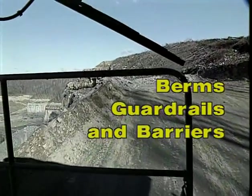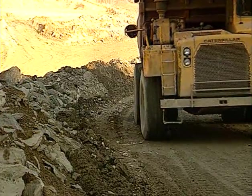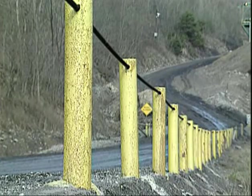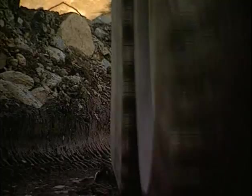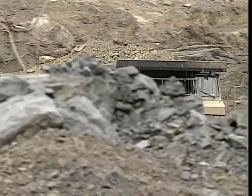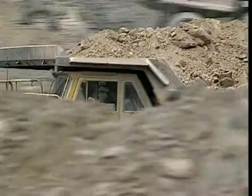Berms or guardrails are required on the outer banks of elevated roadways where there is a drop-off steep enough to cause a vehicle to overturn. The minimum height of berms must be axle-high to the largest vehicle using the roadway. This mid-axle criteria should also be applied to guardrails or other roadway barriers. Safety berms should be constructed to provide resistance to a truck going over the edge, but you should not rely on berms to stop your truck. Use berms as visual indicators — for guidance to let you know that you are within the safe zone of the haul road.